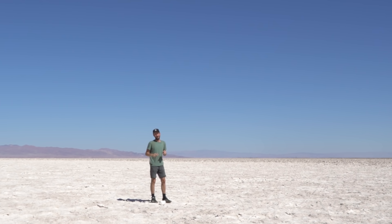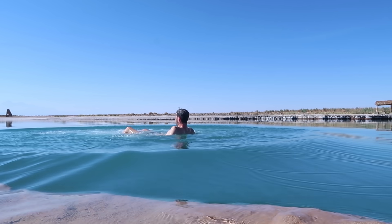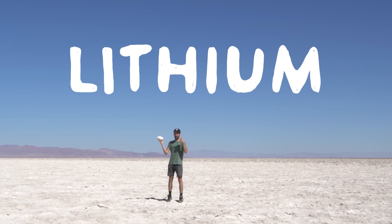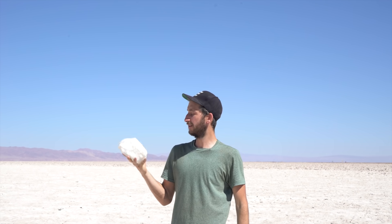The waters around here are pretty good for floating because they contain more salt than the Dead Sea. Now, salt is just one of the many minerals that can be harvested here. Another crucial one is lithium, used for batteries — hence the name lithium batteries — and a lot of the lithium available on this planet is lying in this desert.